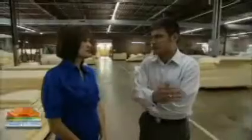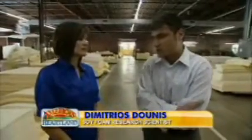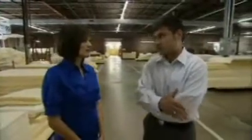We're leading the way here in changing our industry, leading our industry in a new direction. It is a movement, and we view this as the first step in a journey.